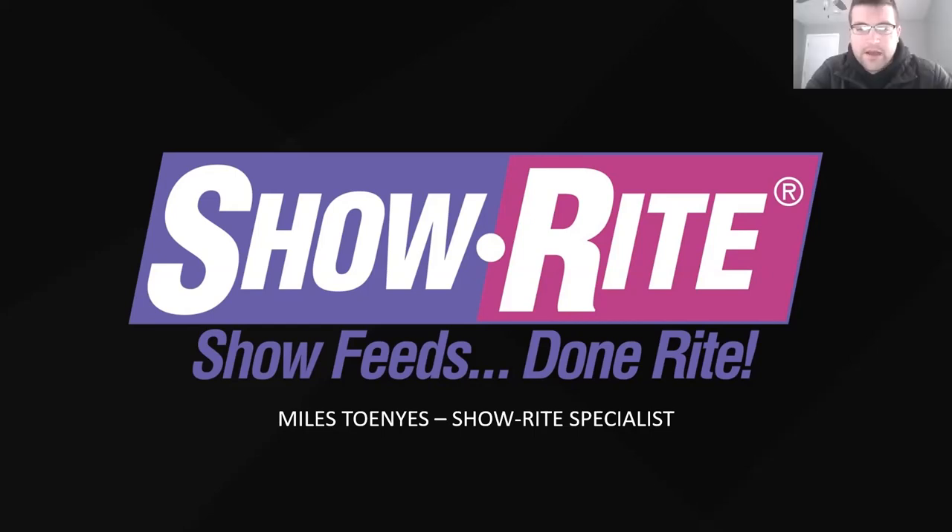Certainly a pleasure to be invited tonight. If you've had the opportunity to tune in to the other species presentations, it may have been someone less familiar. Just to give you a quick background on what I do — I actually live in southern Illinois. I've worked for ShowRite six years this fall. It's been a very fast-growing elite brand of show feed, and it was rapidly growing in the Midwest before I even started.